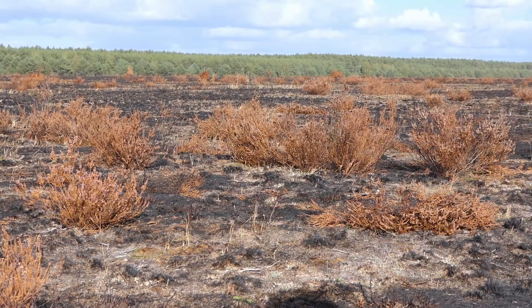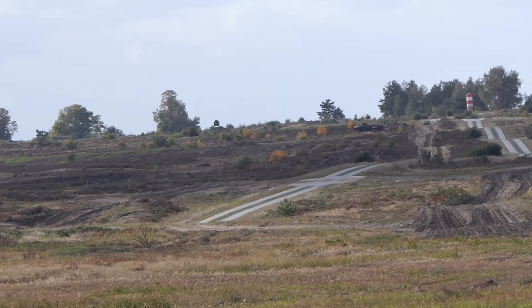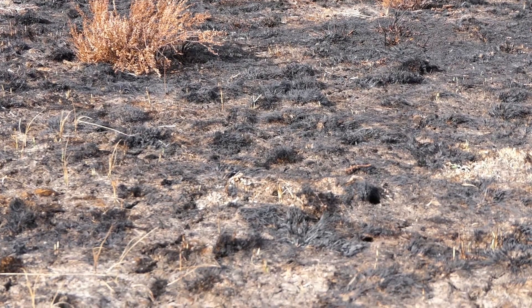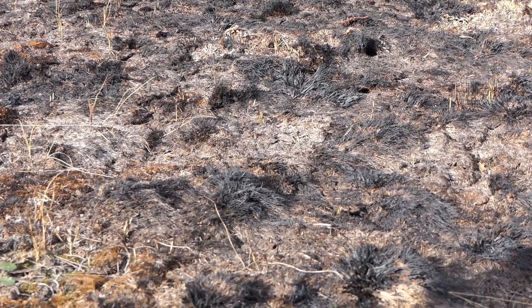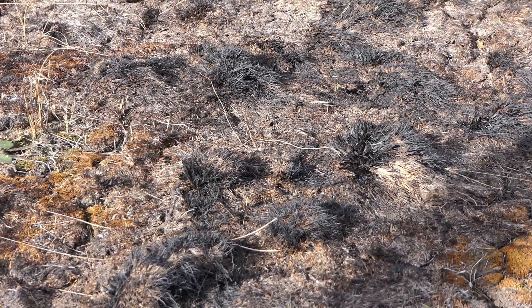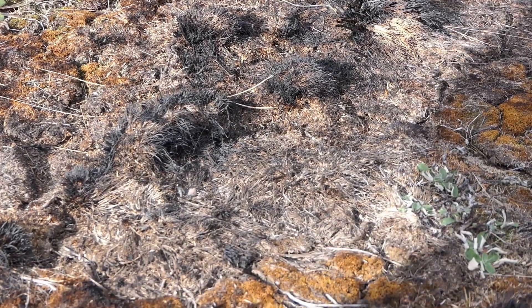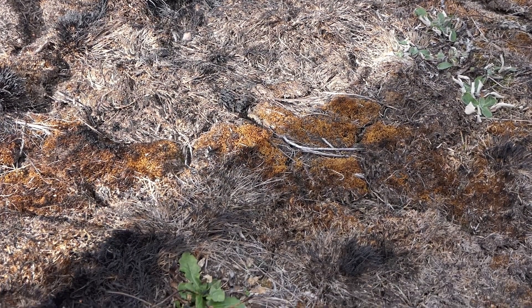Wenn wir hier auf dem Übungsplatz schießen, kommt es hin und wieder vor, dass Brände entstehen. Diese haben auch einen Vorteil, und zwar, dass sich die Heide verjüngt und kleine Bäume nicht aufwachsen können. So wird alles schön niedrig gehalten und das Offenland bleibt im Bestand. Passiert das nicht durch den Schieß- und Übungsbetrieb, greifen wir als Kommandatur ein und führen ein sogenanntes kontrolliertes Flemmen durch — alles in Aufsicht immer mit der Truppenübungsplatz-Feuerwehr.